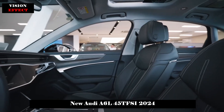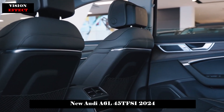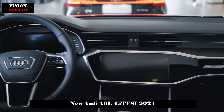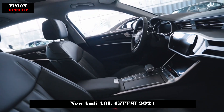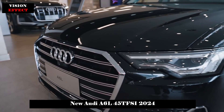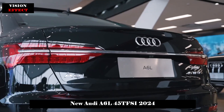The T-shaped center console layout runs through chrome strips, which has the effect of increasing visual width, giving a clear sense of hierarchy to the overall appearance. The use of three large screens has also become an intuitive reflection of the understanding of technology. In terms of detail processing, the Audi A6 L is also relatively precise and solid. In addition to large-area soft packages, brushed metal panels in some areas also provide the high-end texture of the cabin.